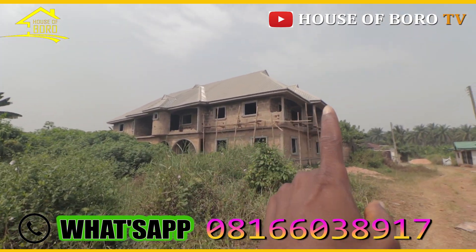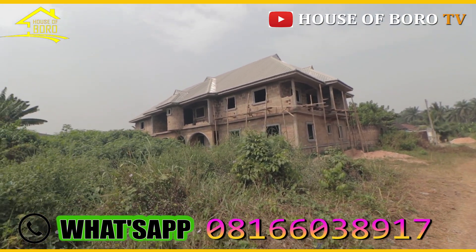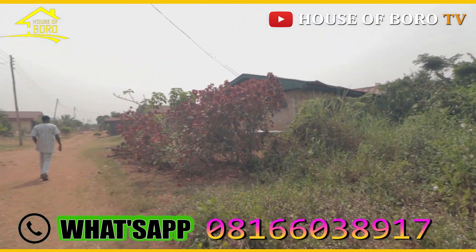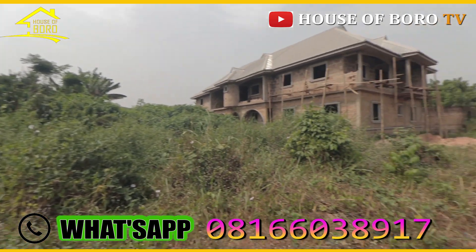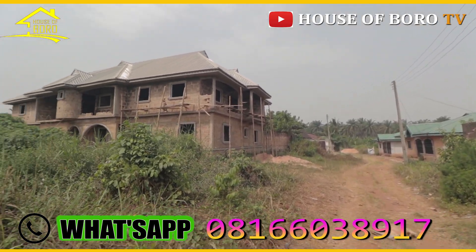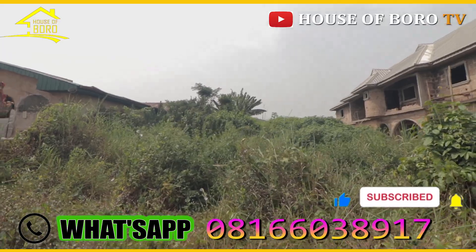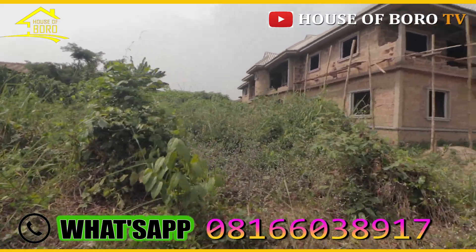This one is building already. There are people living in this area. Okay guys, this is it. If you like it, just call me immediately. I'll bring you here to come and see it. It's 50 by 100, an open place.